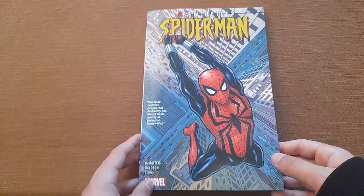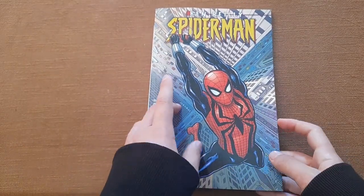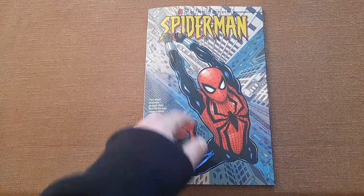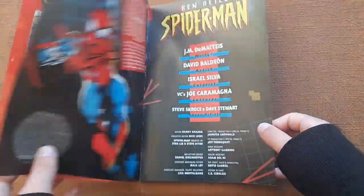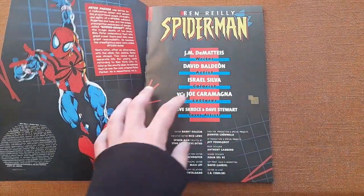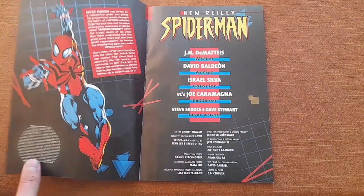Here I have my copy of the Ben Reilly's Spider-Man trade paperback, and this is a wonderful cover with Ben Reilly web-swinging, drawn by Steve's Cross and Dave Stewart. Their names are also here, and since we mentioned these two, let's take a look at the others.